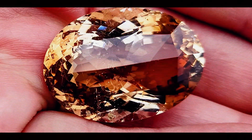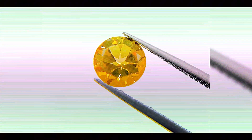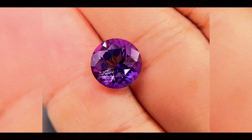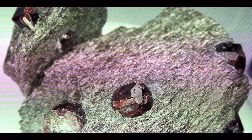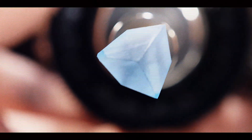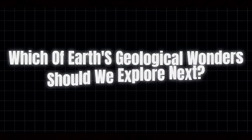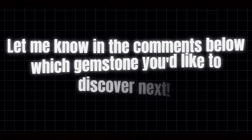No two Imperial Topaz stones are identical, each representing nature's one-of-a-kind artistry. Next time you glimpse one of these fiery gems in a jewelry display or museum collection, you'll know the extraordinary journey it took — from molten rock to mineral-rich fluids, from crystal growth to careful extraction, from expert cutting to its final setting. It's a journey spanning millions of years and thousands of miles, resulting in one of Earth's most captivating treasures. The question remains: which of Earth's geological wonders should we explore next? Are you curious about Emerald's hidden green worlds, or perhaps Sapphire's blue depths? Let me know in the comments below which gemstone you'd like to discover next.